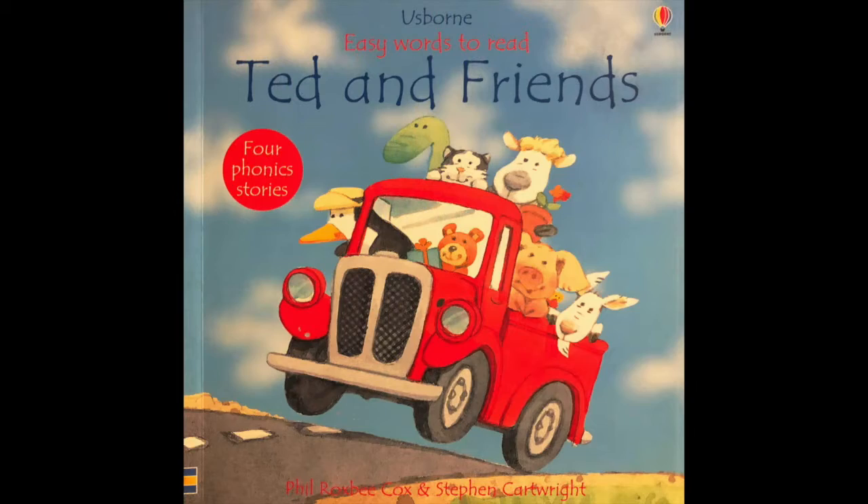Hi everybody, I have a fun rhyming book here I'm going to read. It's called Ted and Friends. I'm just going to read part of it today. The first story is called Ted's Shed.